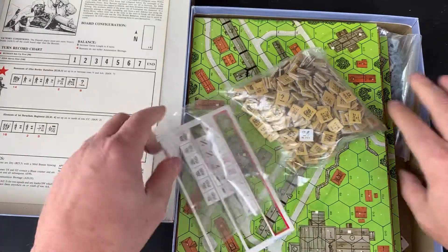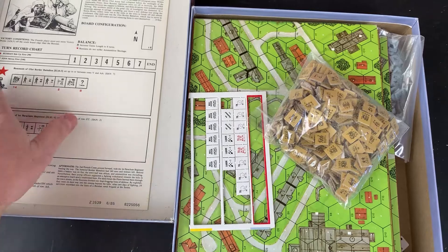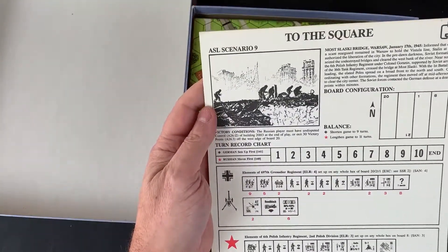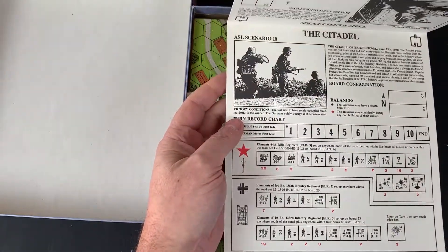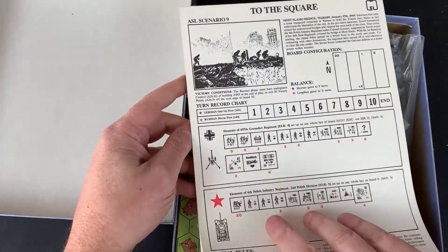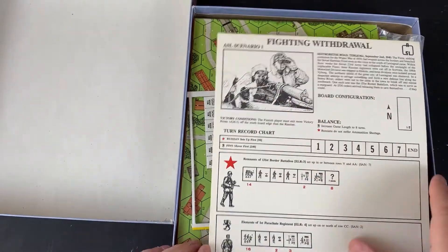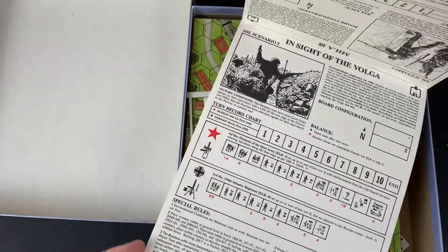I'll put a link in the description of this video to the store — I got it off eBay but I've seen that they have a website too. Everything looks really nice here. It looks like they didn't take anything off. That's scenario one, two... I don't see three and four.